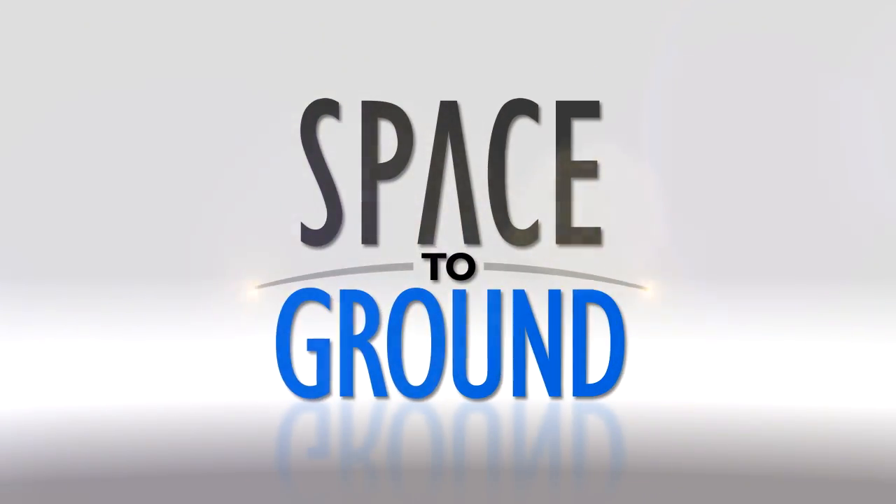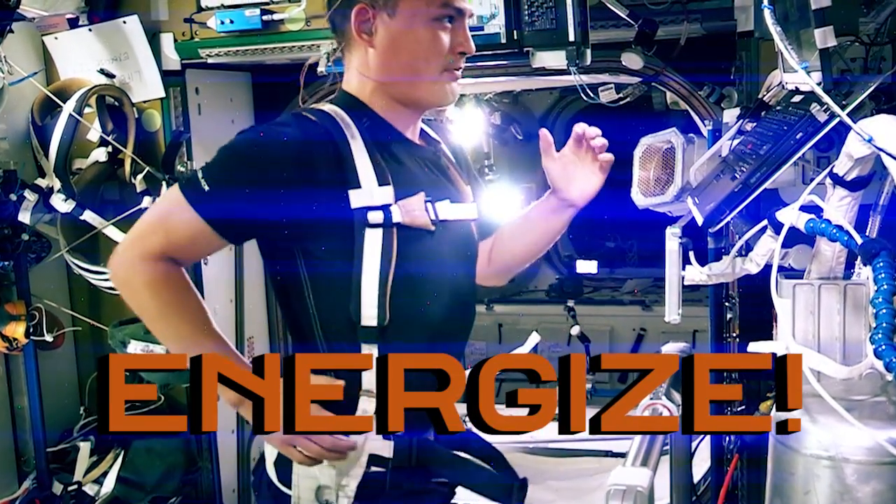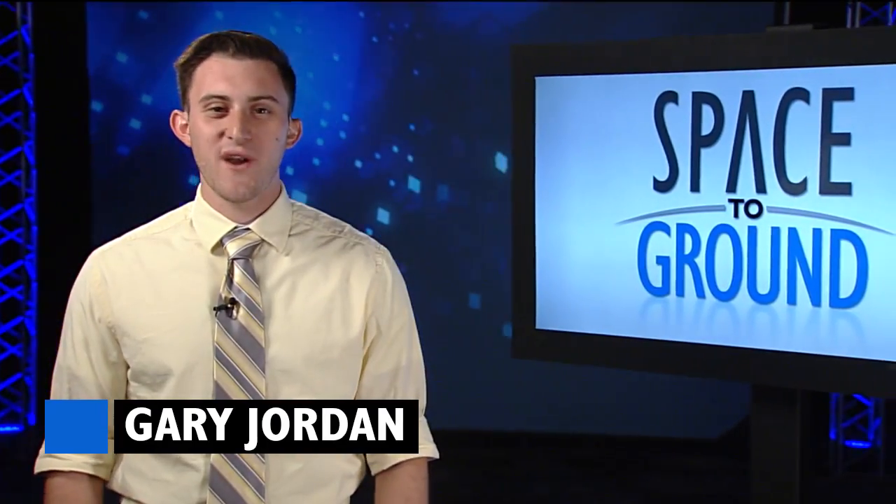Houston Station on Space to Ground. Energize! Welcome to Space to Ground. I'm Gary Jordan.